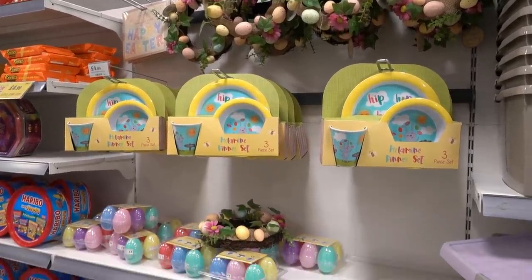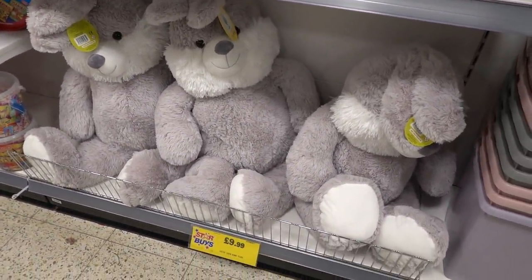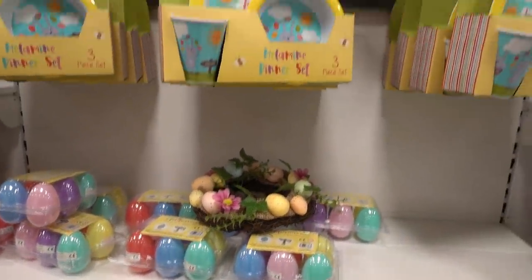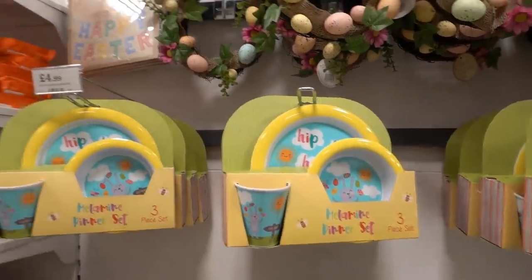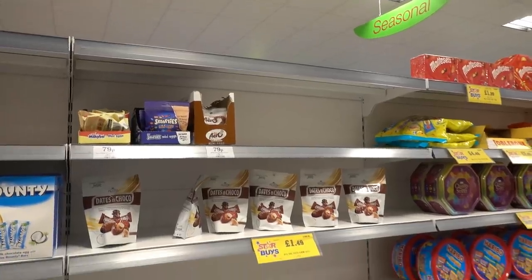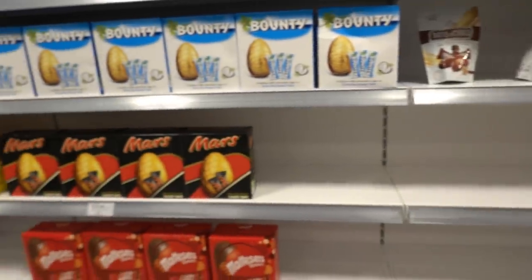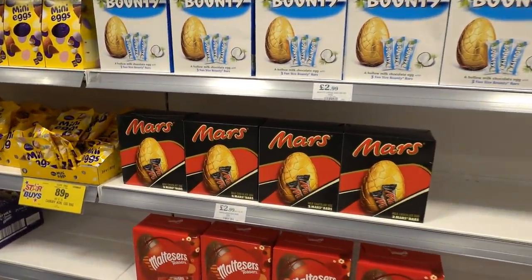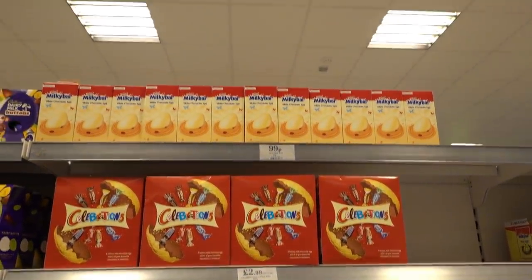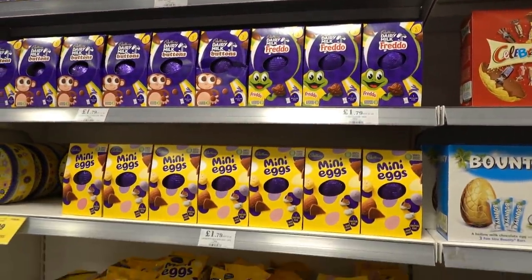Not only do they have Valentine's products, they also have Easter ones — you can get this large Easter bunny for £9.99, plastic eggs perfect for egg hunts for 99p, a dinner set for £4.99, and wreaths for £2.99. There's a lot of empty space on the shelves which I'm guessing is for Easter eggs, because they've already started putting them out. They have Mars, Bounty, and Celebrations for £2.99, Milky Bar white chocolate eggs for 99p, and Cadbury's ones for £1.79.